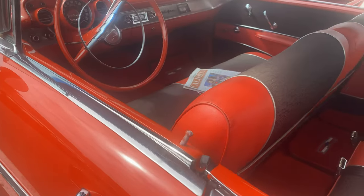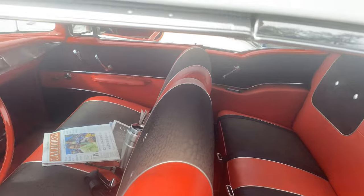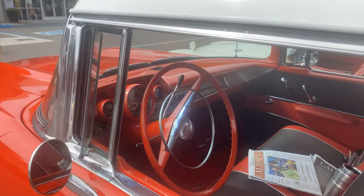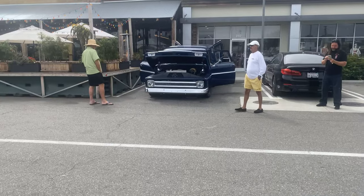Yeah, this interior looks very original on this car — you can just tell. Sweet. Let's walk over here and see what DWS brought in.